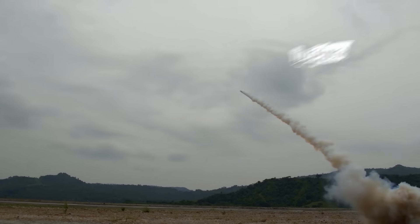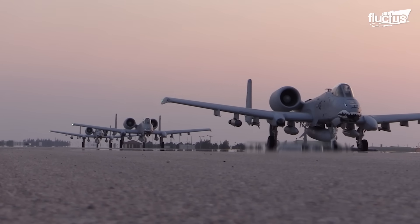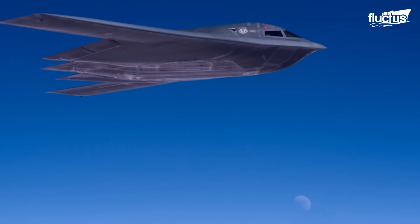Hello everyone and welcome back to the Fluctus Channel. Much of the U.S. Air Force strength is due to its wide variety of aircraft, which have different technologies developed to meet multiple objectives.